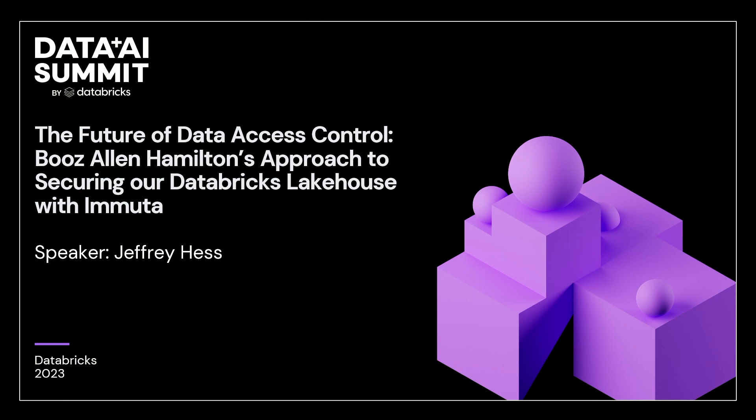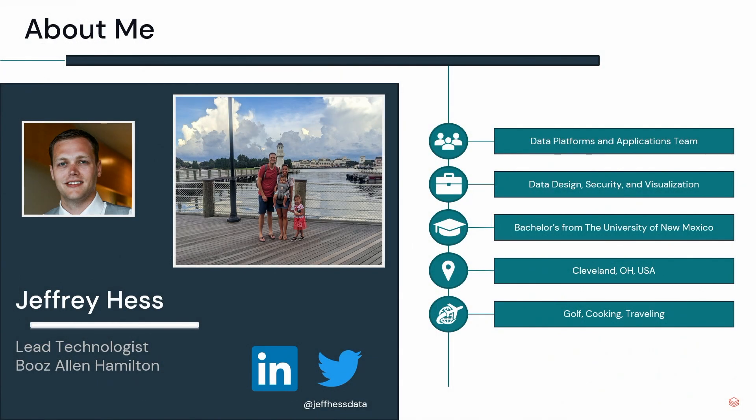We have a lot of content to get through and not a lot of time, so I'm just going to hop right into it. But first, I did want to introduce myself. My name is Jeffrey Hess, and I'm a lead technologist here at Booz Allen Hamilton on the data platforms team. We're an internal IT team that oversees all of our internal enterprise data platforms. I have a background in data design and security and business intelligence.